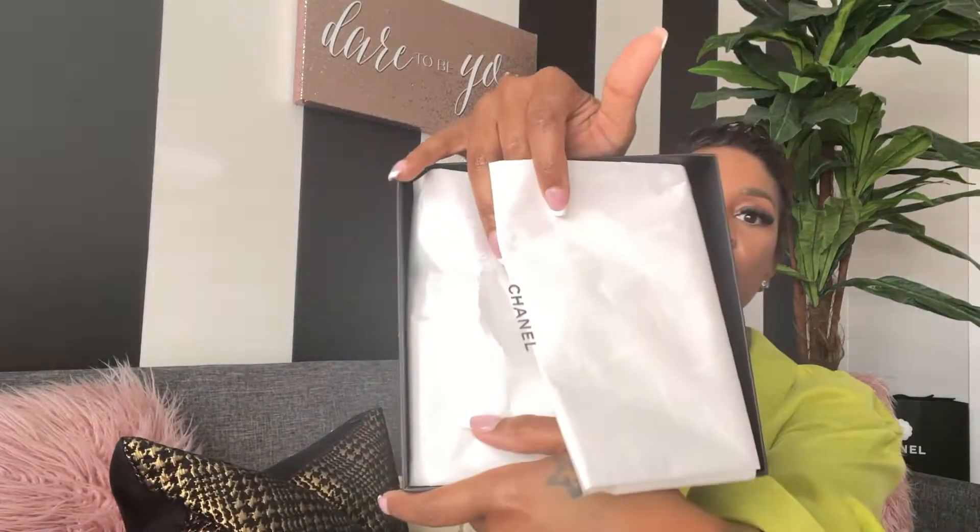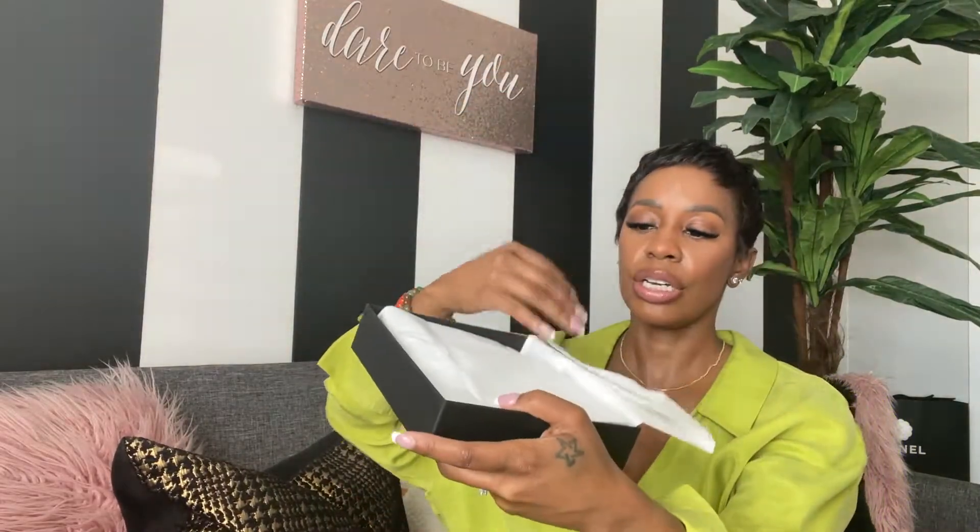Very cute packaging. I just love the packaging at Chanel — it really makes you feel like it was worth your purchase.